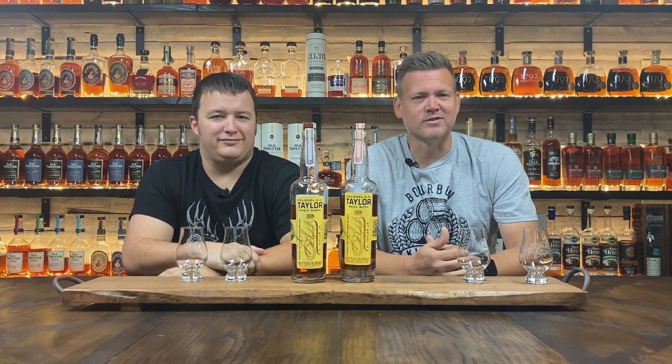Welcome back to another edition of Bourbon Kingdom. I'm David and I'm Zach, and today we're going to review and battle the single barrel versus the small batch of EH Taylor.